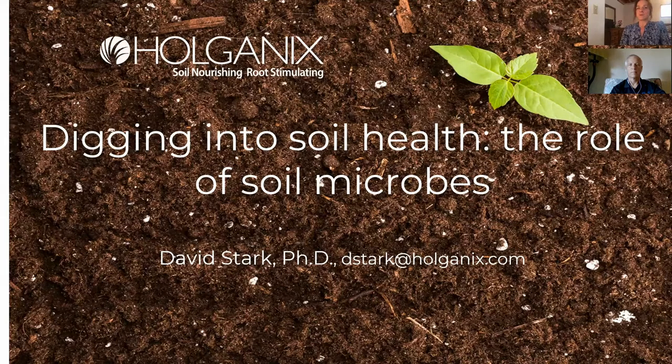For today's webinar, Dave is going to discuss best practices for building soil health, the role of soil microbes, crop performance, and nutrient efficiency, how soil health can lead to improved profit for the farm, and insights and data on incorporating soil health practices.